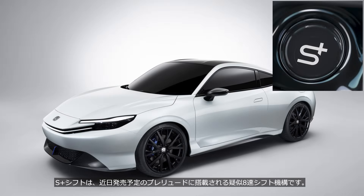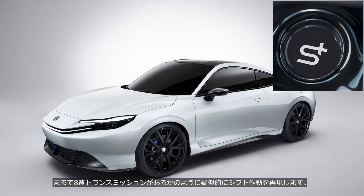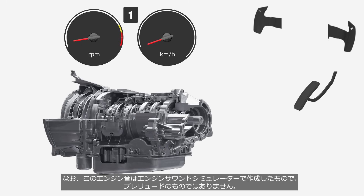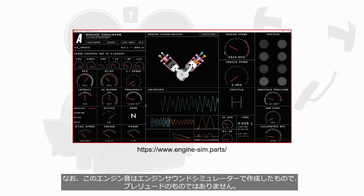The S-Plus Shift is a simulated 8-speed shifting mechanism that will be equipped in the upcoming Prelude, scheduled for release soon. Although the series hybrid system allows for seamless acceleration and deceleration, this feature replicates shifting as if there were an 8-speed transmission. We will first review the shifting of a step-type automatic transmission using engine sounds and meters. Note: this engine sound is created using an engine sound simulator and is not from a Prelude.